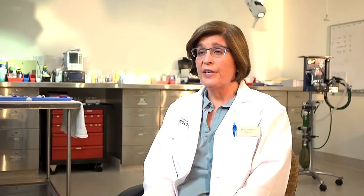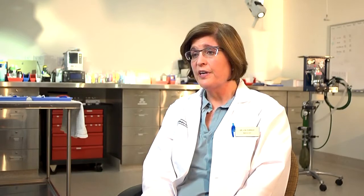When we choose tomotherapy to treat your dog or cat with cancer, we're going to decide on either a curative approach or a palliative approach. With curative, we're hoping that we will rid the cancer completely.